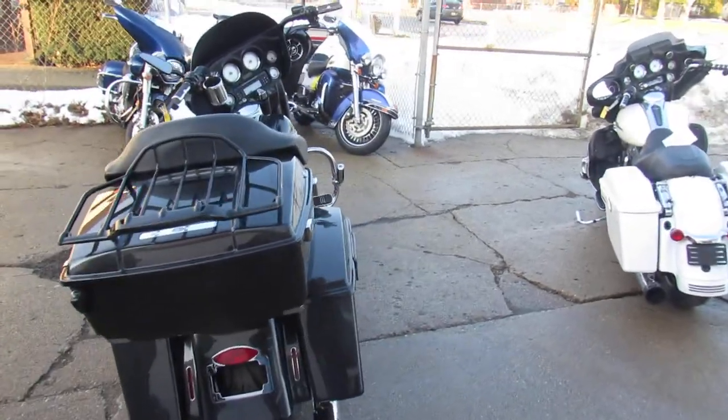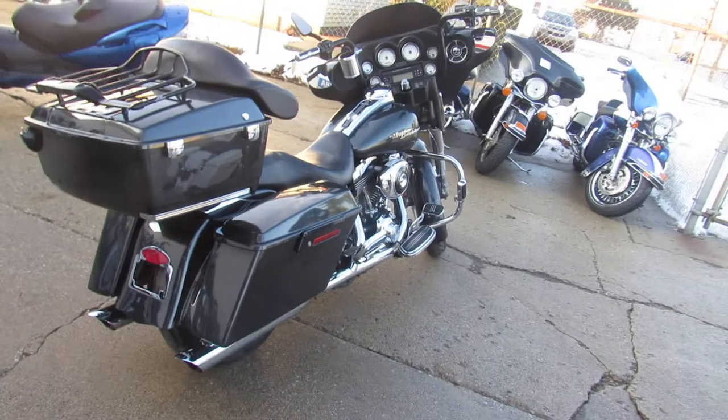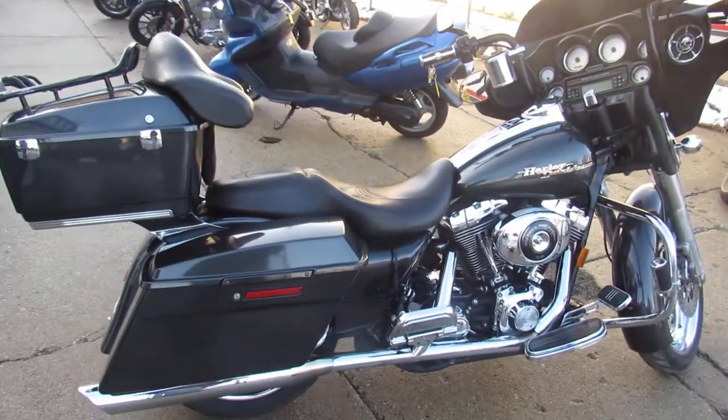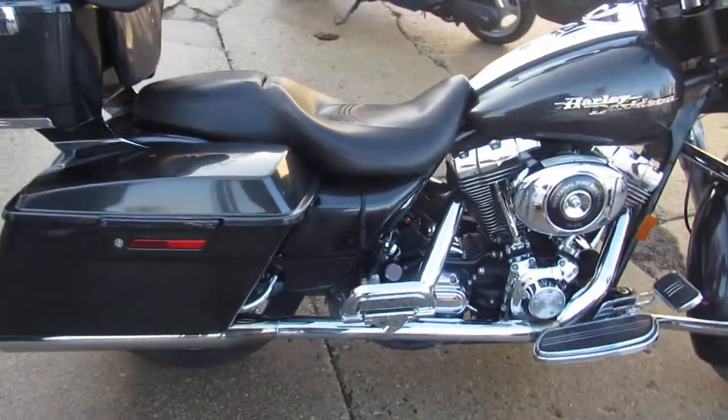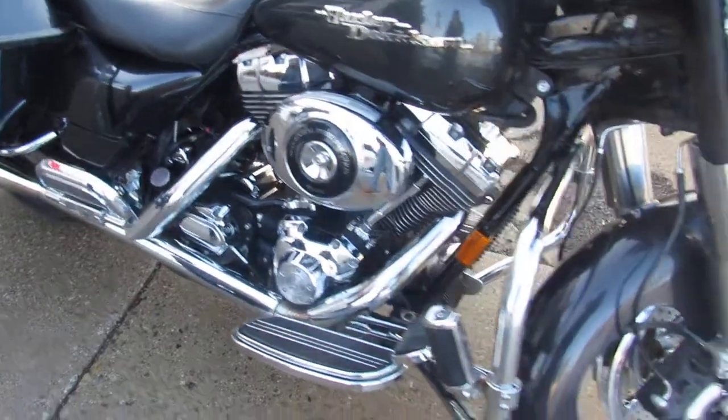Today I'm going to show you the 2006 Harley-Davidson Street Glide with a 21-inch chrome front wheel. This 2006 in gunmetal gray has got the touring package, 21-inch front wheel, and the Python exhaust makes this Street Glide sound as cool as it looks.